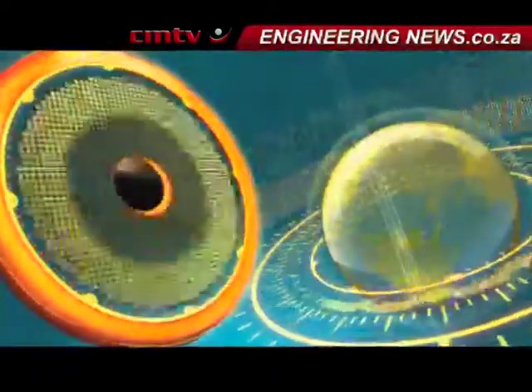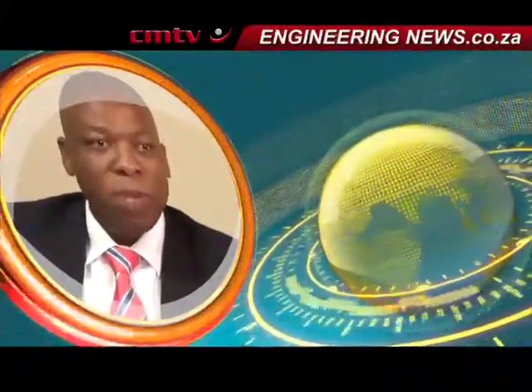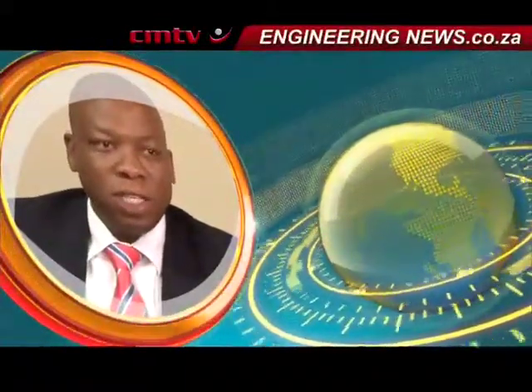Thales South Africa, part of the global Thales Group, focuses on the security of citizens, infrastructure and nations. Its latest offering is the Airport Operation Control Centre, which is an integration of all its security systems and enables airports to make decisions more effectively.